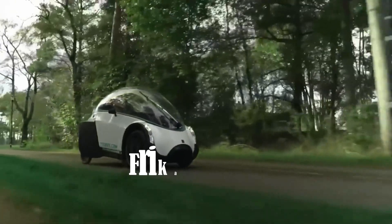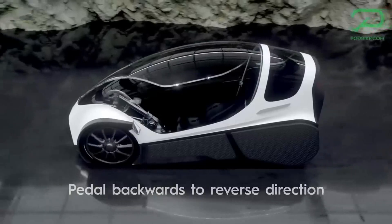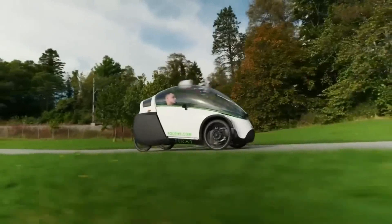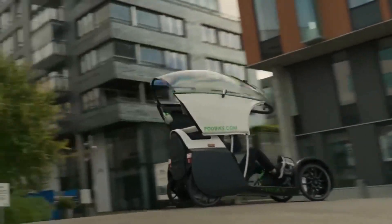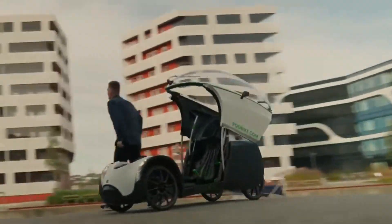Podbike has unveiled its latest creation, the Fricar, a covered electric four-wheeler. Targeted towards commuters, this single-person vehicle boasts E-Bike-like specifications. Notably, its pedals contribute to propulsion, aiding the locomotion of the vehicle. With a max speed of 25 kilometers per hour, adjustable during pedal power generation, the Fricar aims to serve the practical needs of daily travelers.